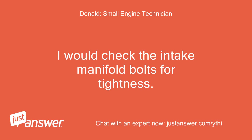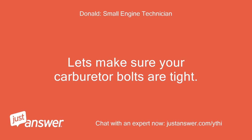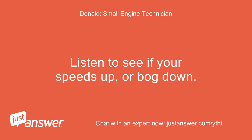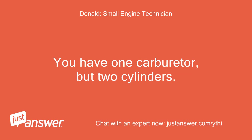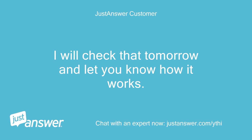I would check the intake manifold bolts for tightness. Check the area of the intake manifold where your carburetor mounts to your manifold. Let's make sure your carburetor bolts are tight. Spray some carburetor cleaner around all of these mounting surfaces. Listen to see if your speed picks up or bogs down. You have one carburetor but two cylinders. Your carburetor could have a partially clogged jet or fuel passage. I will check that tomorrow and let you know.